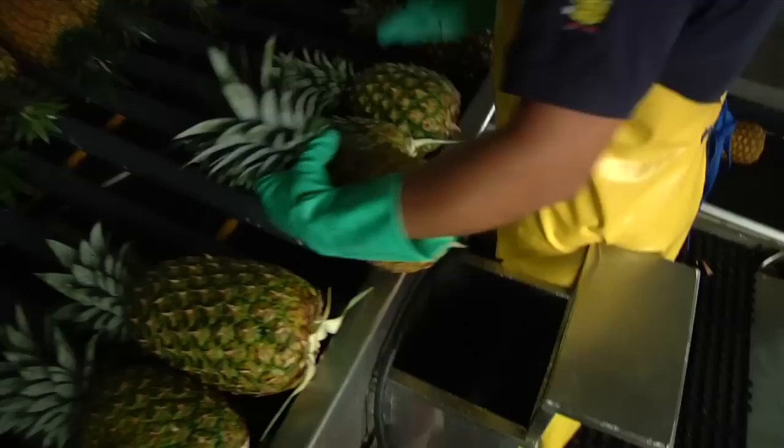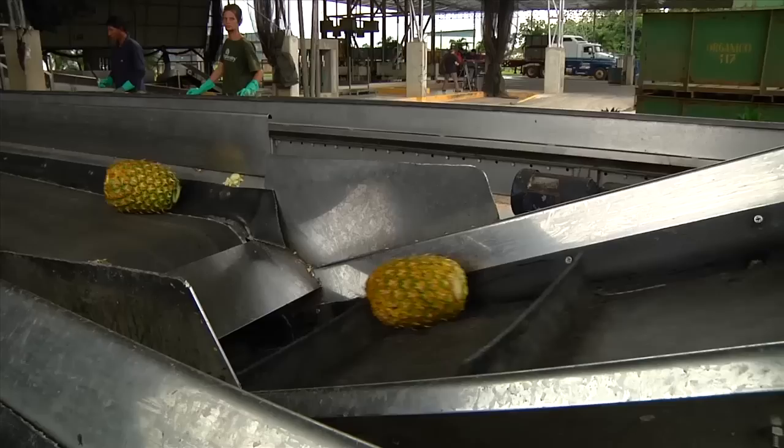Pineapples that do not meet our quality specifications for fresh fruit are sold locally for processing as juice or other products.